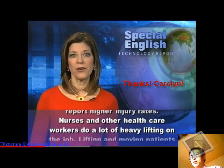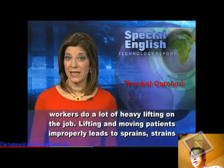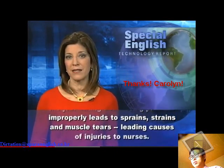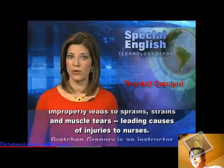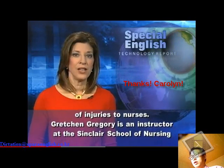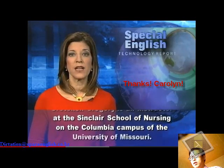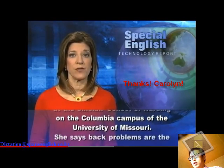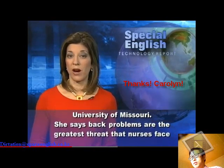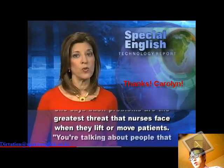Nurses and other health care workers do a lot of heavy lifting on the job. Lifting and moving patients improperly leads to sprains, strains, and muscle tears — leading causes of injuries to nurses. Gretchen Gregory is an instructor at the Sinclair School of Nursing on the Columbia campus of the University of Missouri. She says back problems are the greatest threat that nurses face when they lift or move patients.